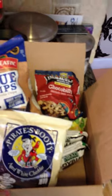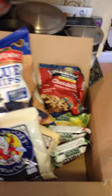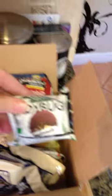But to top it off, they even give you a snack pack. And in my snack pack, I have some Pirate's Foodies, some Blue Chips, some Chocolate Chip Cookies, some Lady Bugs.